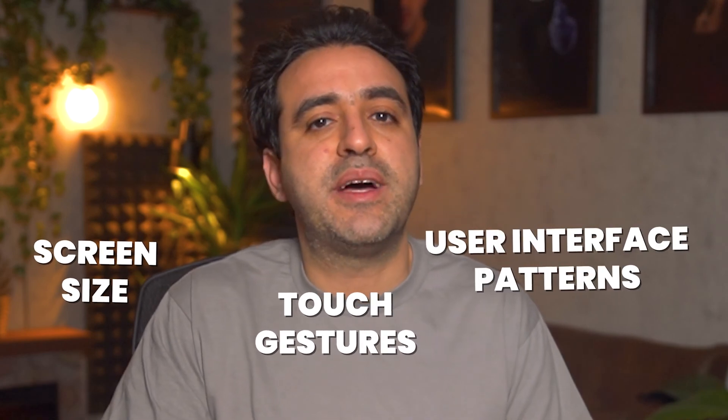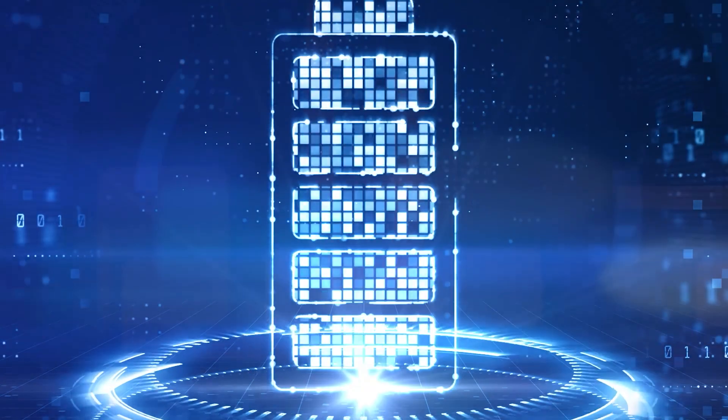There are also other things that make mobile app development more challenging. It has different design considerations than websites, such as screen size, touch gestures, and user interface patterns. Plus, mobile app developers need to be mindful of performance details such as battery life, app size, and memory usage. If you decide to go with app development, keep in mind that you need to be familiar with these design principles, which may add a load to your learning journey.